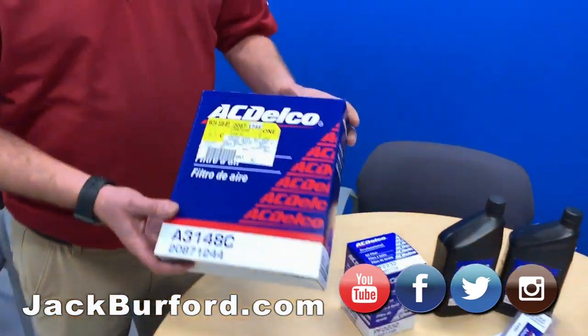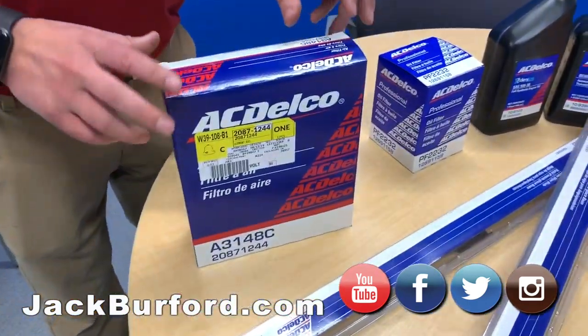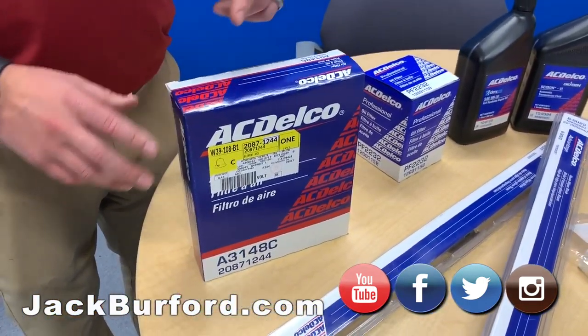We've got an engine air filter here. This keeps the engine from getting dirty — keeps all the bugs and stuff from getting inside your engine.